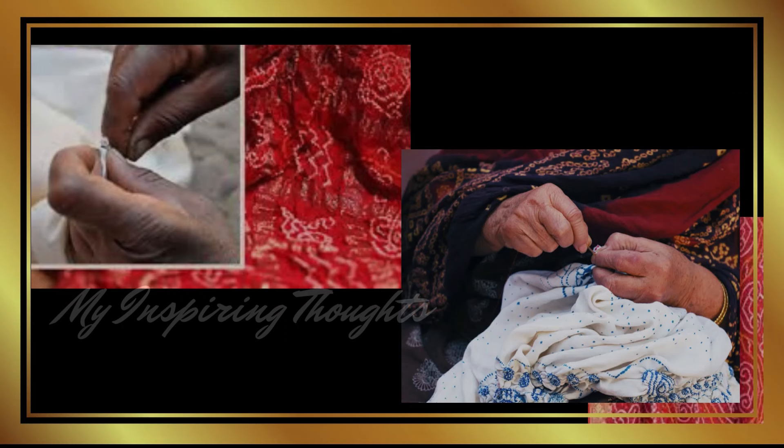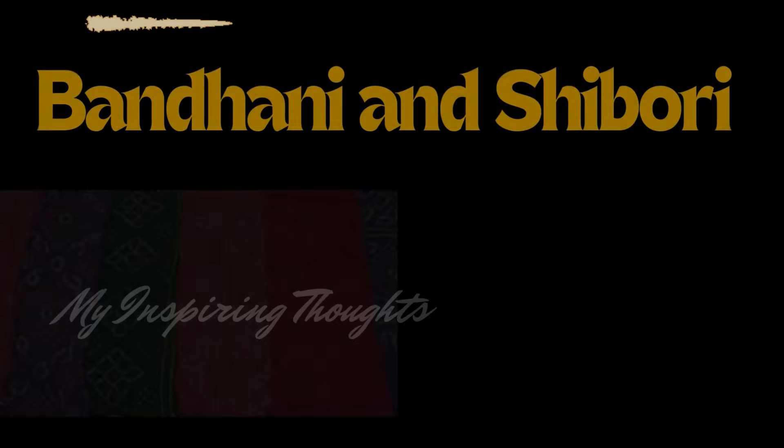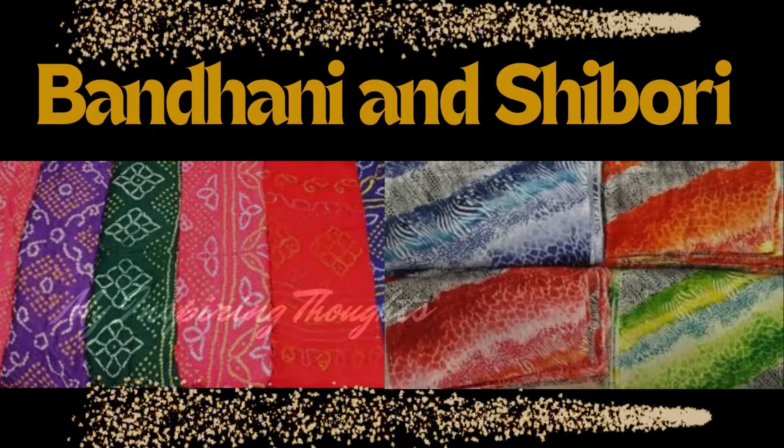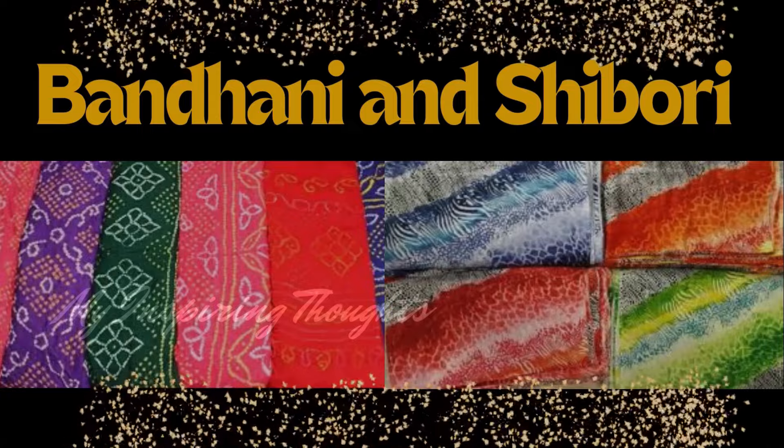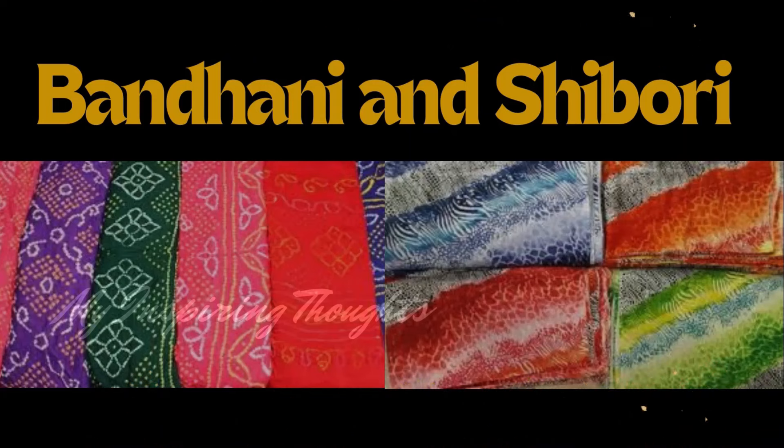These sarees are also well known for using a variety of fabrics such as silk, cotton, mulmul, georgette and chiffon. The difference between Bandhani and Shibori sarees is in the colours — Bandhani has vibrant hues whereas Shibori has subtle shades.